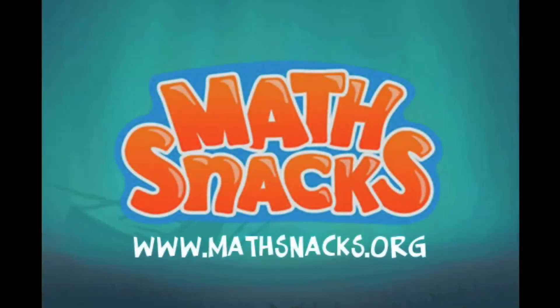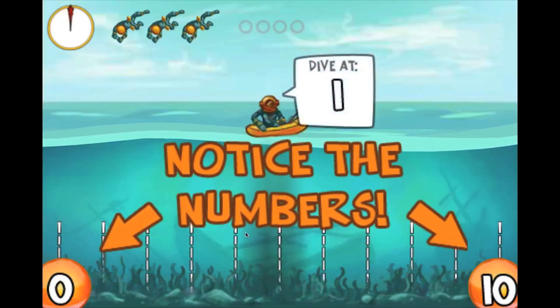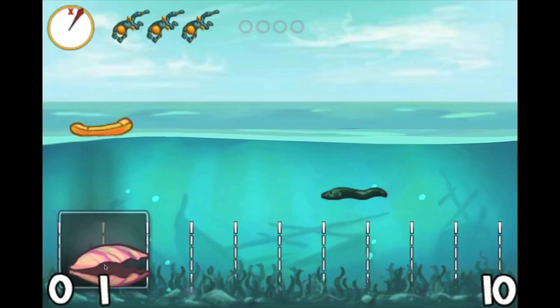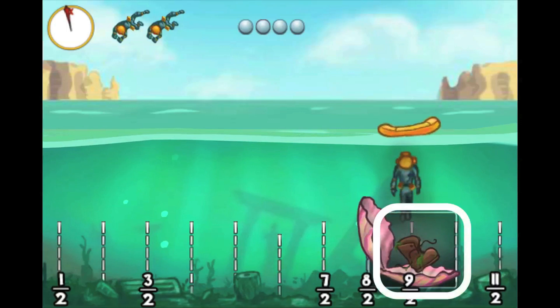The water holds beautiful treasures if you know where to look. In Pearl Diver, players use a number line as a guide when diving for pearls. Dive at the correct point to find a pearl. Dive at the wrong point and find an old boot.